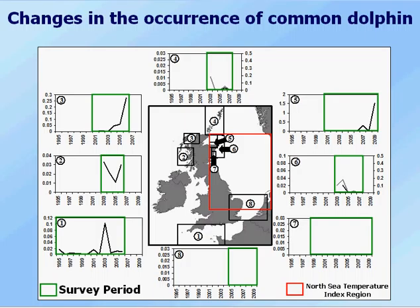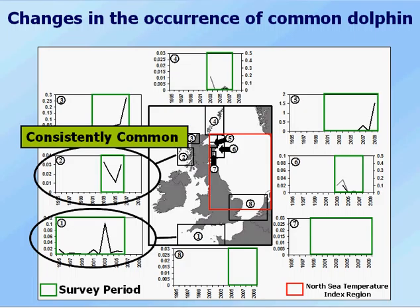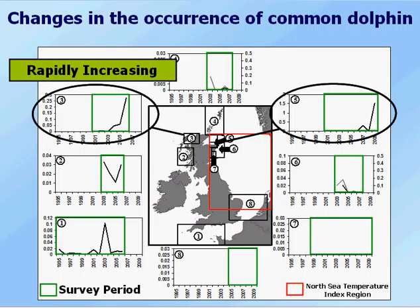If we look at common dolphin first, this is looking at the trends in occurrence at a number of different locations around the UK. Each of these little graphs refers to an individual region that's surveyed, for example the Southwest English Channel, and shows how occurrence has changed over the period from about the mid-90s to the end of the 2000s. In some areas common dolphins have been consistently common. In other areas they've been rapidly increasing over time, going from not occurring there at all to occurring in quite large numbers over maybe three or four years.